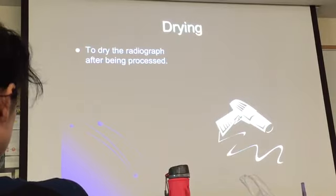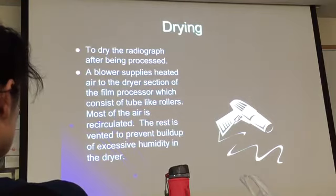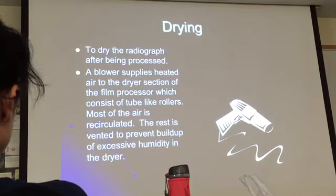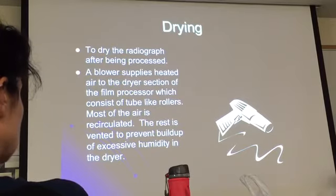Drying — it's just like drying your hair. It's a big blower that blows hot air. It is used to dry the film. The blower supplies even air to the dryer section of the film processor, which consists of two light rollers. Most of the air is circulated; the rest goes out the vent to prevent buildup of excessive humidity. It's important to keep the vents open.